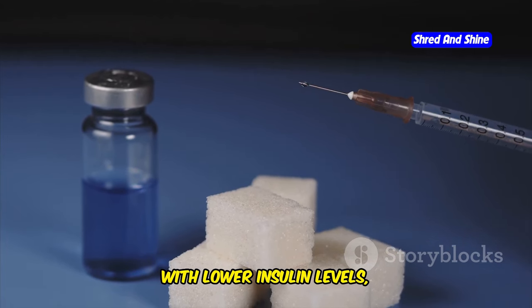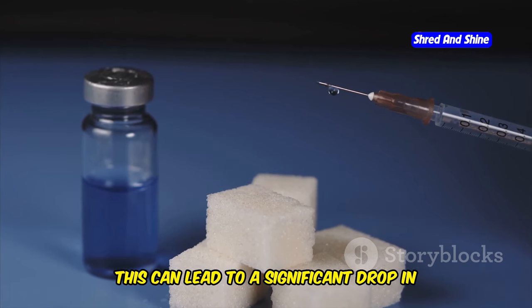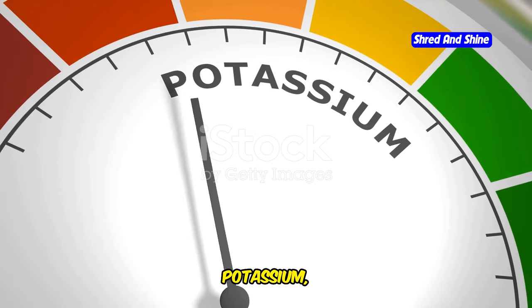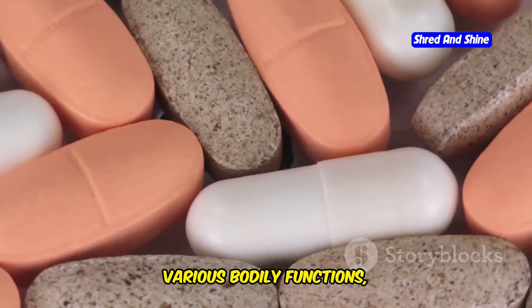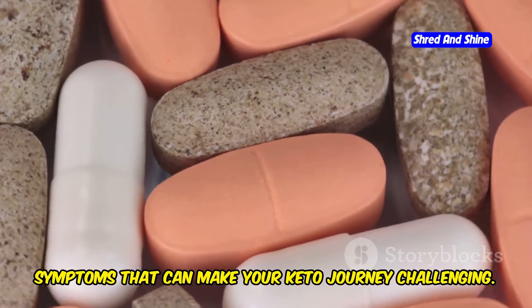With lower insulin levels, your kidneys excrete more sodium and with it, water. This can lead to a significant drop in your body's sodium levels and throw your electrolytes — sodium, potassium, and magnesium — out of whack. These electrolytes are essential for various bodily functions, and an imbalance can cause a range of symptoms that make your keto journey challenging.